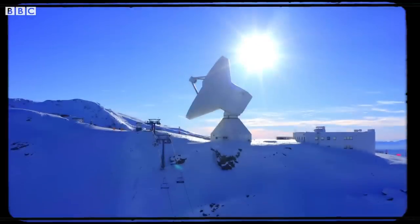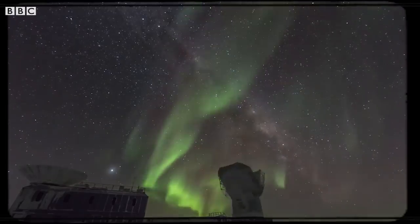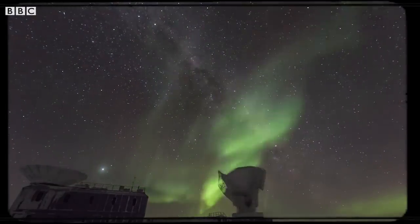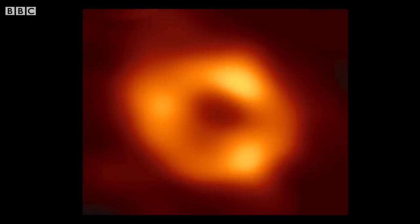We needed a lot of things to go right to get this image. We needed really good weather conditions at every telescope around the world. We needed people on call. We needed atomic clocks which sync the data to be working properly. Some of these factors we can control, some like the weather we can't. But we were very fortunate in April 2017 that they all did and that we were able to record this image.